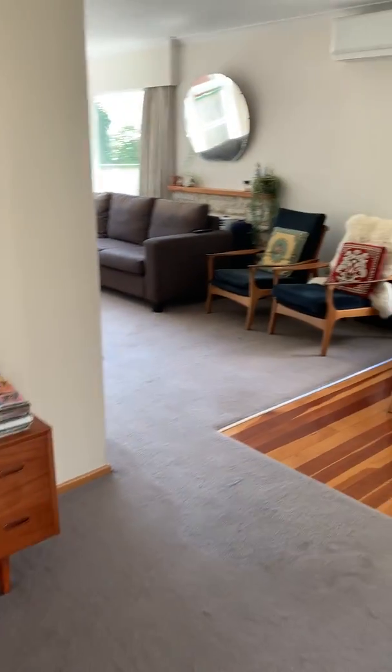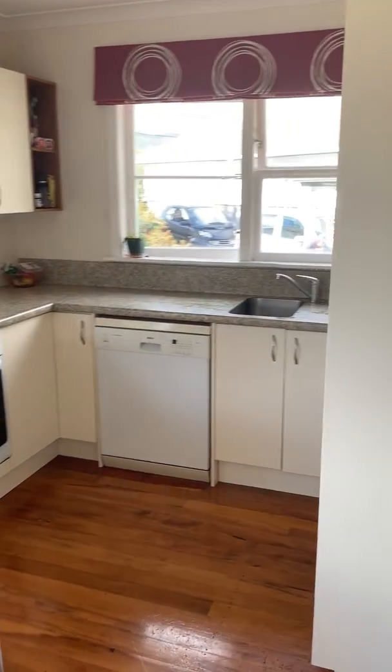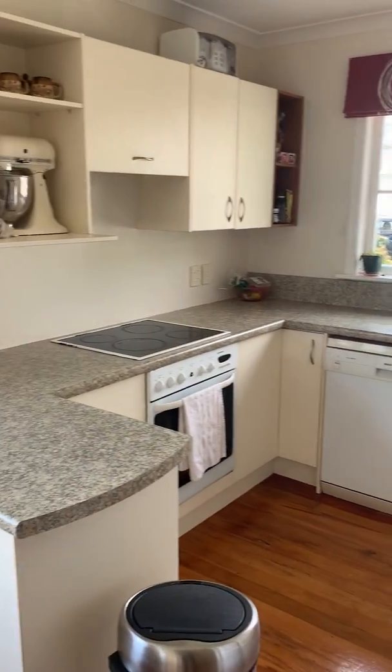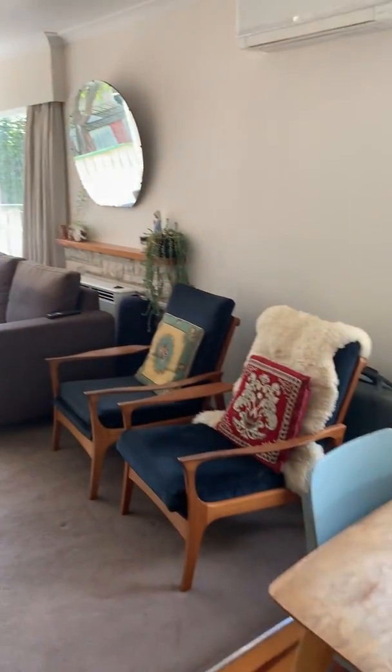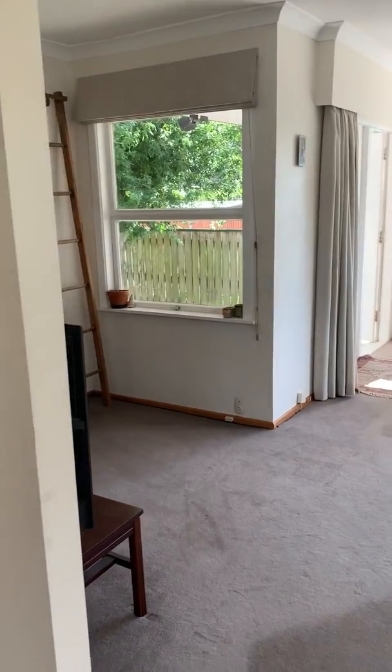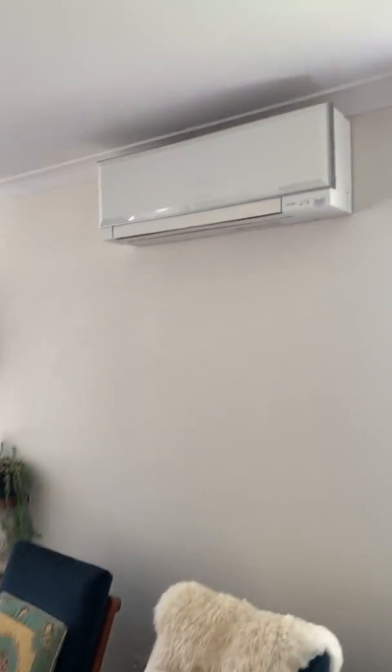Take a walk through to the open plan living room and kitchen. So here we have the kitchen, part of a dining room and here is the lounge. Our living room is great when the sun is out. Here we have the heat pump.